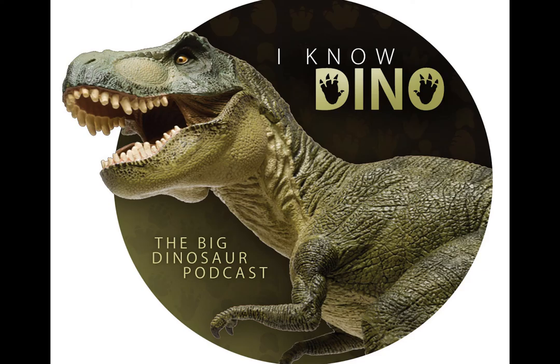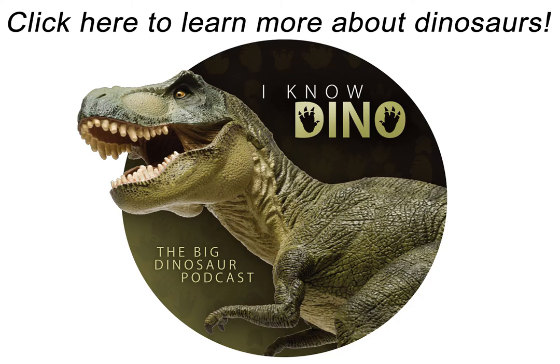That wraps up this episode of I Know Dino. Thanks for listening. If you'd like to join the growing community of supporters, please check out the Patreon page at patreon.com slash I Know Dino. If you have any questions or comments about dinosaurs, reach out at plesiosaur@iknowdino.com, and for more information go to iknowdino.com or follow on Google, Facebook, Tumblr, or Twitter at iknowdino.